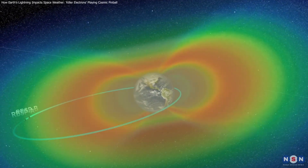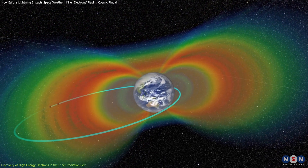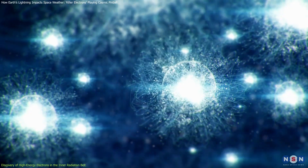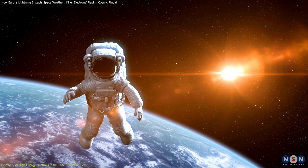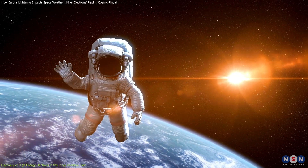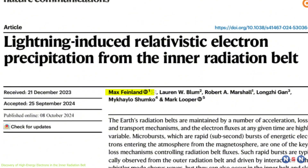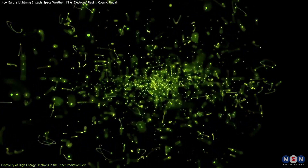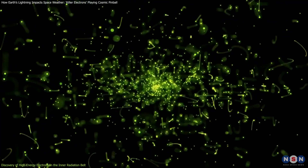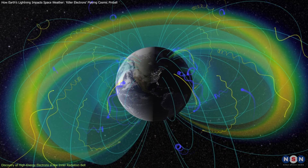The inner radiation belt around Earth has long been considered a relatively stable region in space. Scientists assumed it mainly contained lower-energy particles, which posed little threat to satellites or human space activity. However, a team of researchers led by Max Feinlin from the University of Colorado Boulder has recently found high-energy electrons in this supposedly stable region.